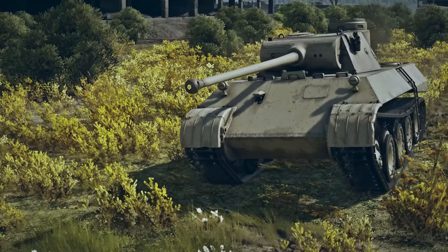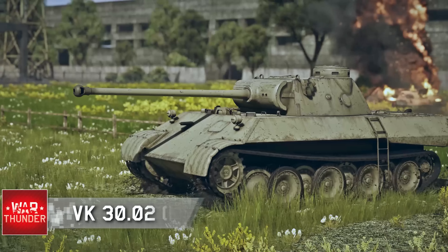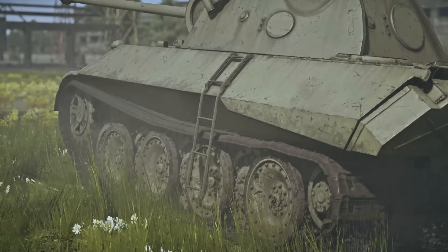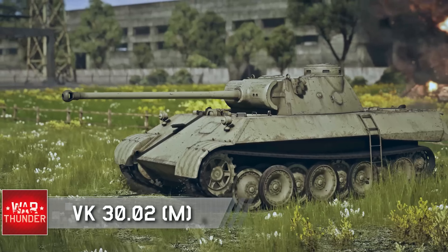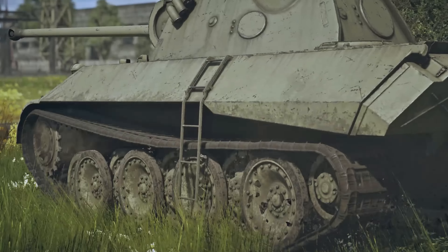Hey everyone, Tankenstein here. In this video I've got some really cool news — something that is extremely unexpected. The VK-3002M is coming to War Thunder, and it's not going to be a premium vehicle. That's right, the VK-3002M is a prototype Panther tank.